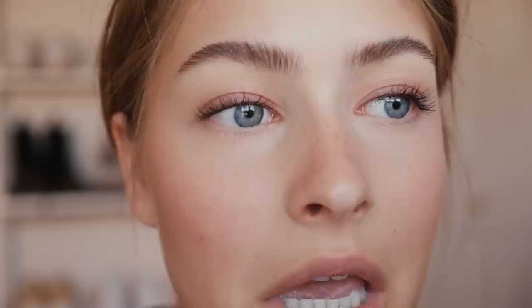Naturally I have some freckles on my nose, so if I'm feeling it that day I'll go in and just accentuate them in the slightest bit — I just go over the ones that already exist. Then I take my finger and slightly rub over them.